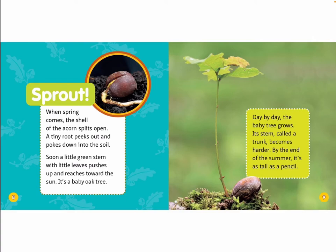Day by day, the baby tree grows. Its stem becomes a harder trunk. By the end of the summer, it's as tall as a pencil.